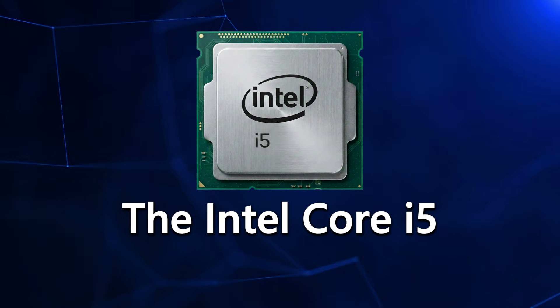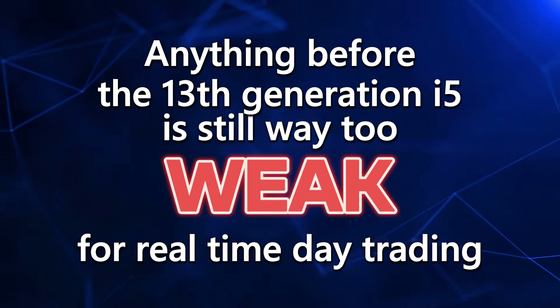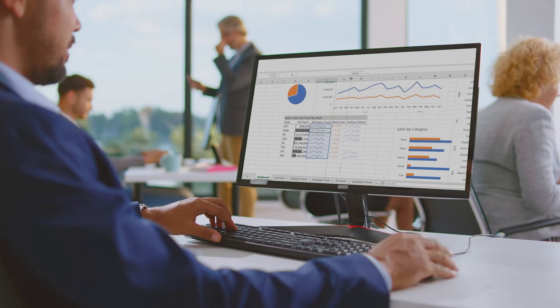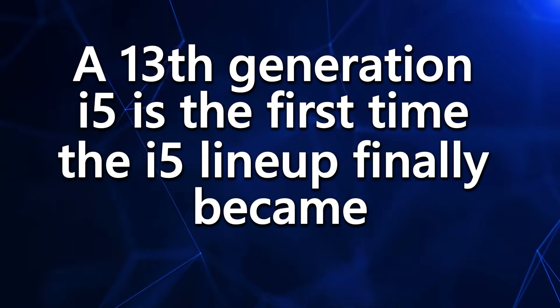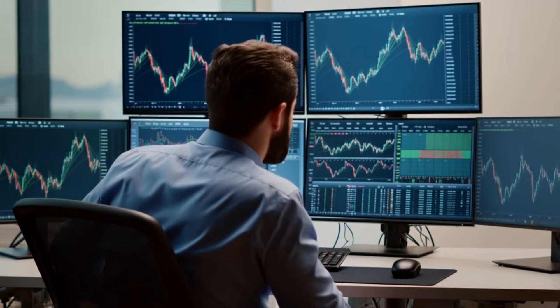Now let's move up to the Intel Core i5. An i5 sounds like it should be fine for trading, but here's a truth that nobody tells you: anything before the 13th generation i5 is still way too weak for real-time day trading. Older i5 chips just don't hit that benchmark score you need. They were great for office work and web browsing, maybe some light charting, but throw multiple monitors in, live data feeds, or scanning tools, and they choke hard. A 13th generation i5 is the first time the i5 lineup finally became trader-capable — and even then, it's only for lighter setups or traders wanting a minimalistic workflow. If you're trying to run multiple platforms, multiple screens, or anything algorithmic, you're going to hit some bottlenecks fast.